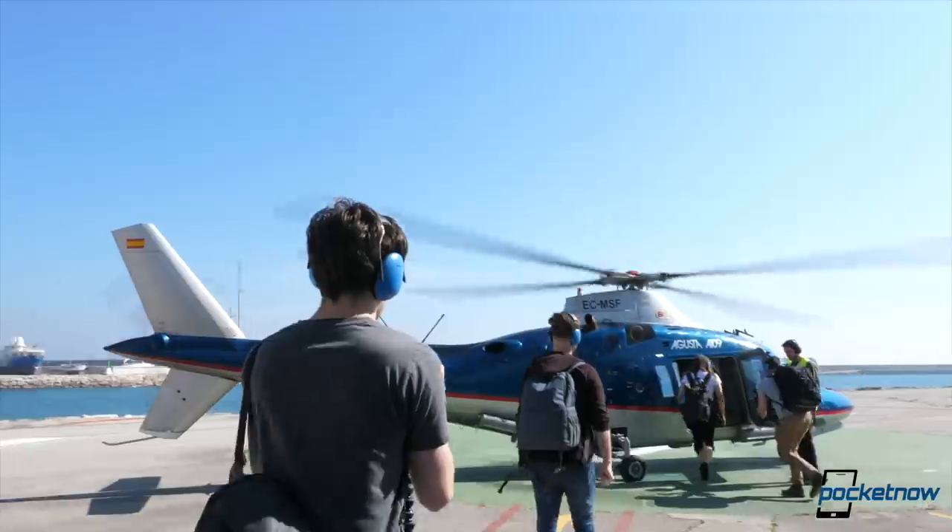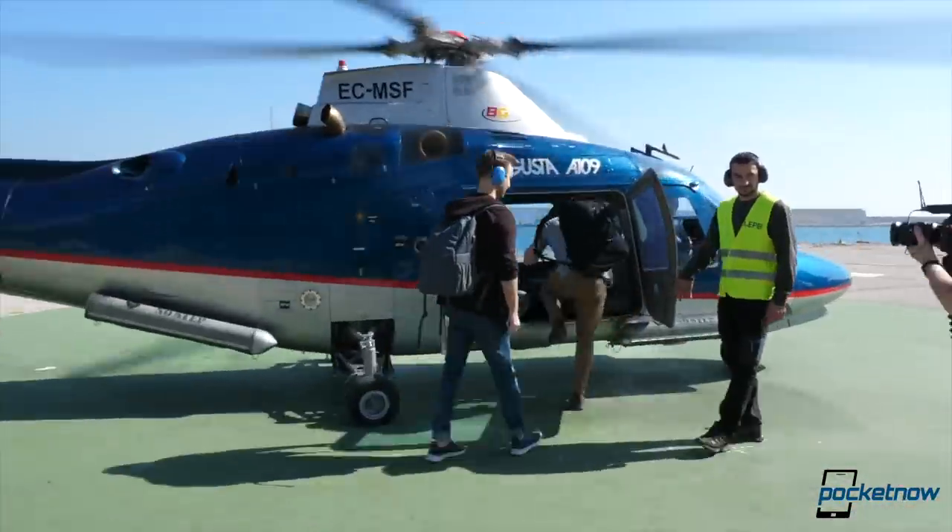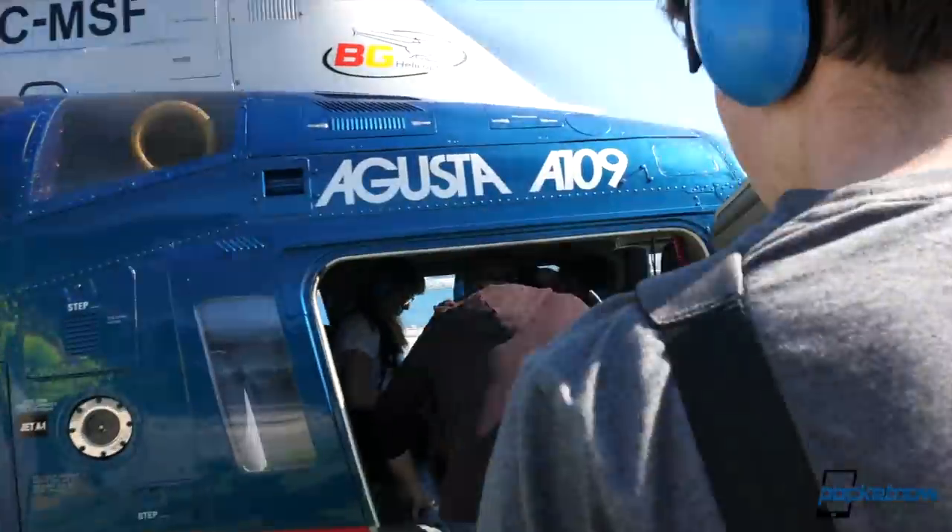Samsung was nice enough to offer a helicopter ride to Montserrat. I have never been on a helicopter ride or to Montserrat, and I think this is the best way to showcase what this camera can do. Keep in mind, this is not a full review — it's just our experience so far.